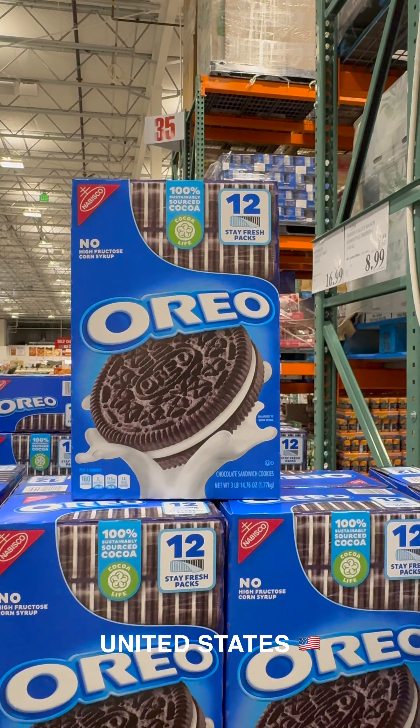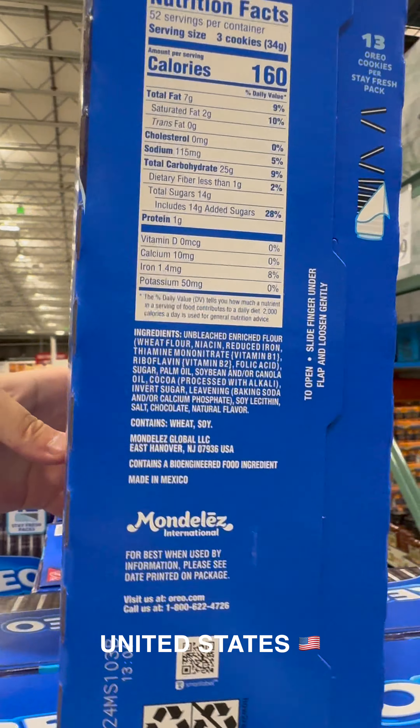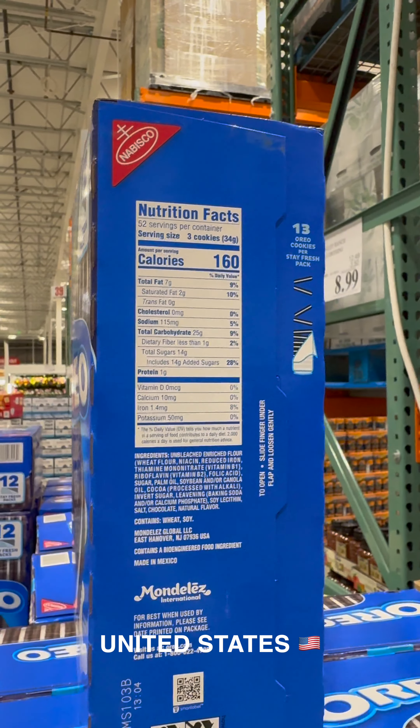In the U.S., Oreo is sold by Mondelēz International under the Nabisco banner. The box says it's made in Mexico. The Costco version is 12 packs of 13 cookies, giving us 156 cookies.